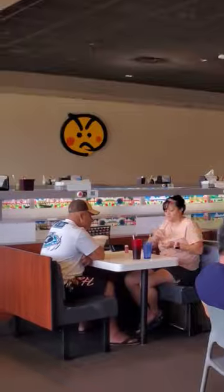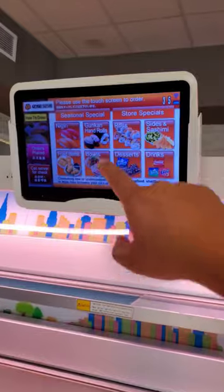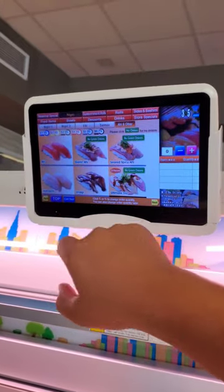This sushi restaurant sends your food out on a race car. This is Genki Sushi. They are a chain restaurant in Hawaii, and most of the locations you order on screen at your table, and the food comes out on a race car.